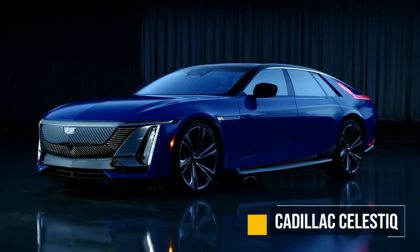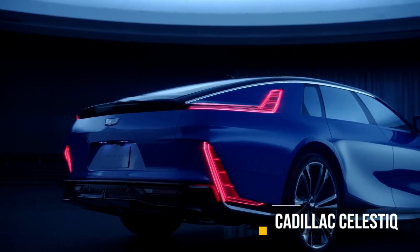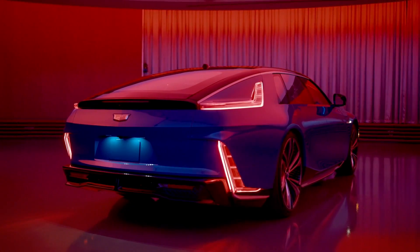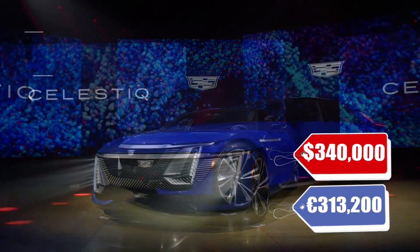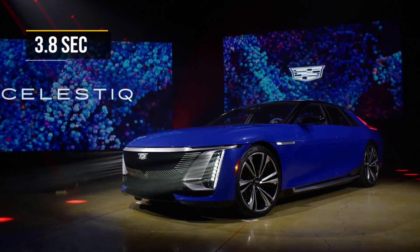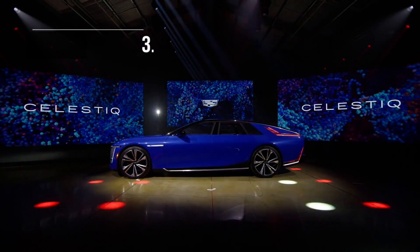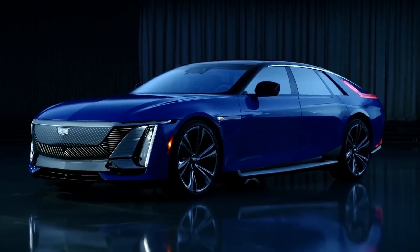The Cadillac Celestiq — this is a big one. This is the full-size ultra-luxury liftback, and the price is going to be Celestiq as well, starting at $340,000 American dollars, with 300 miles of range and 0 to 60 in 3.8 seconds. It will be available in the US and Europe a little bit later. They're not going to be making too many of them, but this is going to be one awesome electric car.